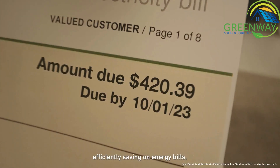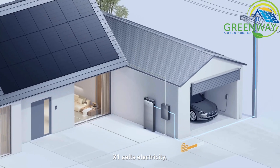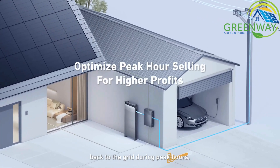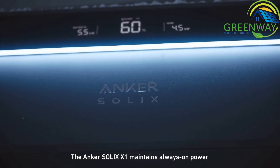Efficiently saving on energy bills and even making a profit. X1 sells electricity back to the grid during peak hours to maximize profits.